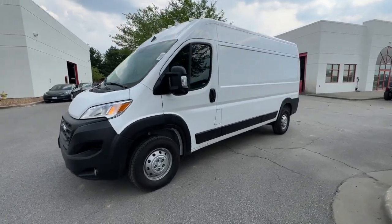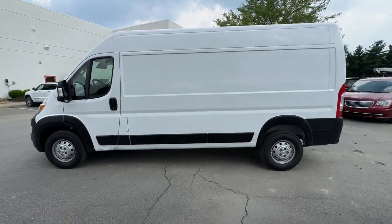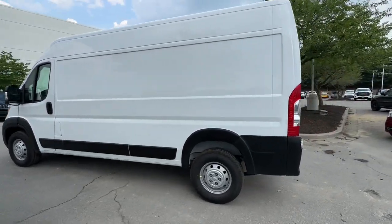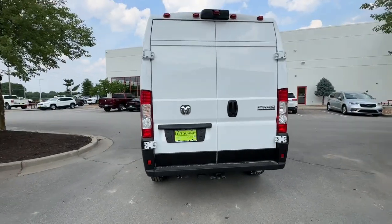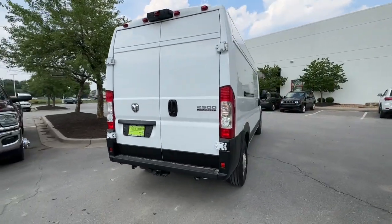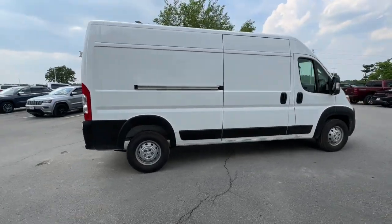Introducing the 2023 Ram ProMaster 2500. Make your business all it can be with this well-designed ProMaster 2500. With enhanced towing and payload capabilities, this comfortable, tech-savvy vehicle offers the flexibility and features you need to succeed.